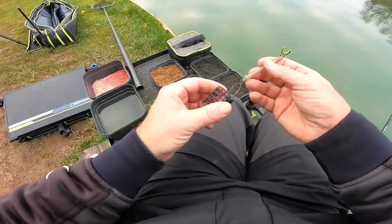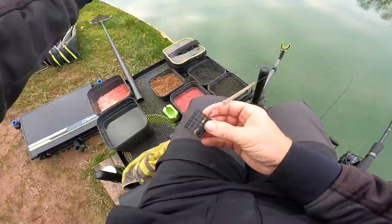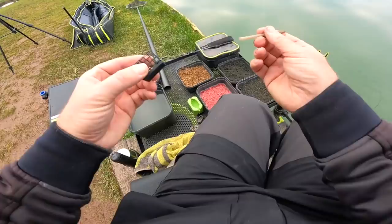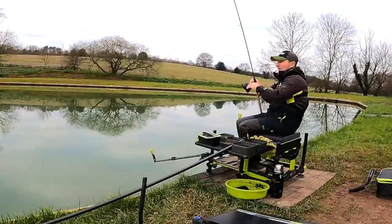This just makes your setup much more flexible. It also means that at any stage during a match I can feed a margin line to the left or right. If it's a feeder-only competition where you can't loose feed bait, this kind of rig - when you've got to use free-running rigs - will give you more versatility.